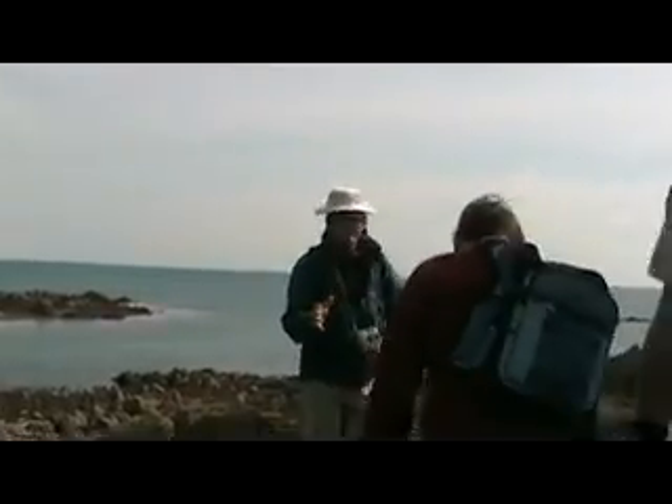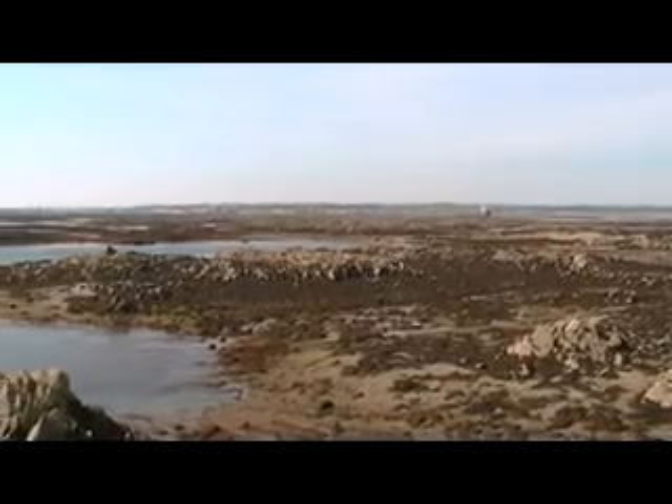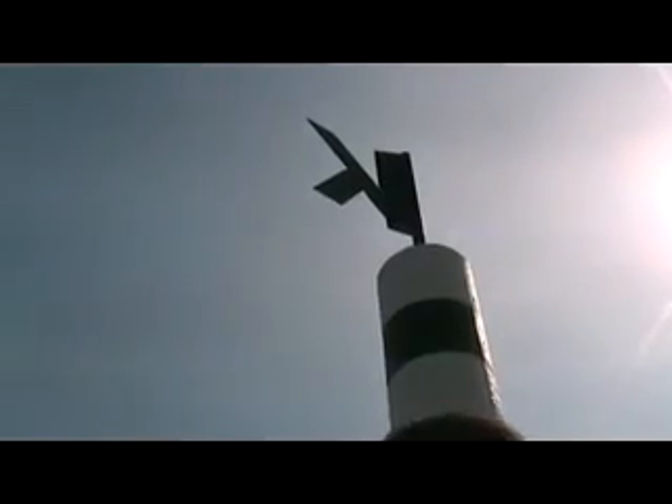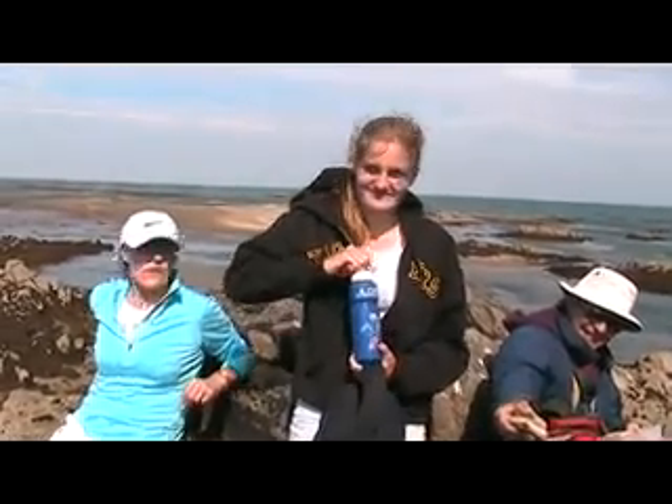Here we are at Jersey. Look out in the distance — you'll actually notice lots and lots of rocks. Finally, we are able to rest and enjoy our refreshments here at the farthest edge of Jersey.